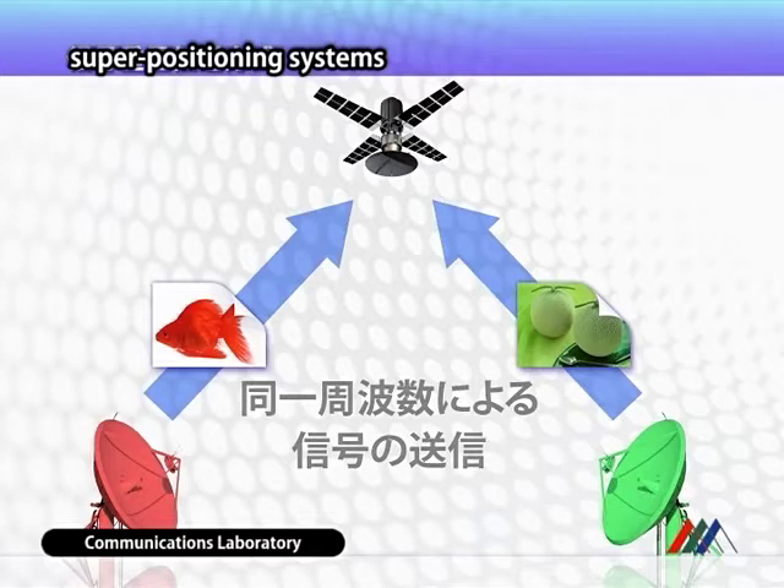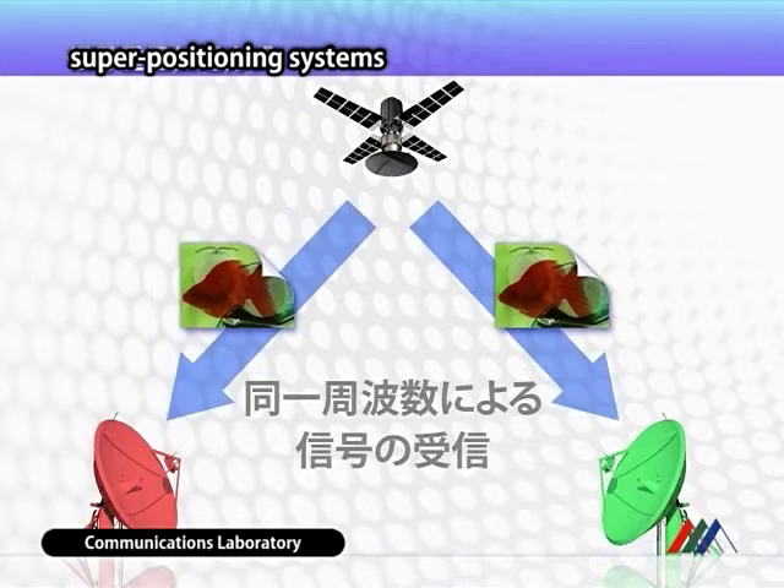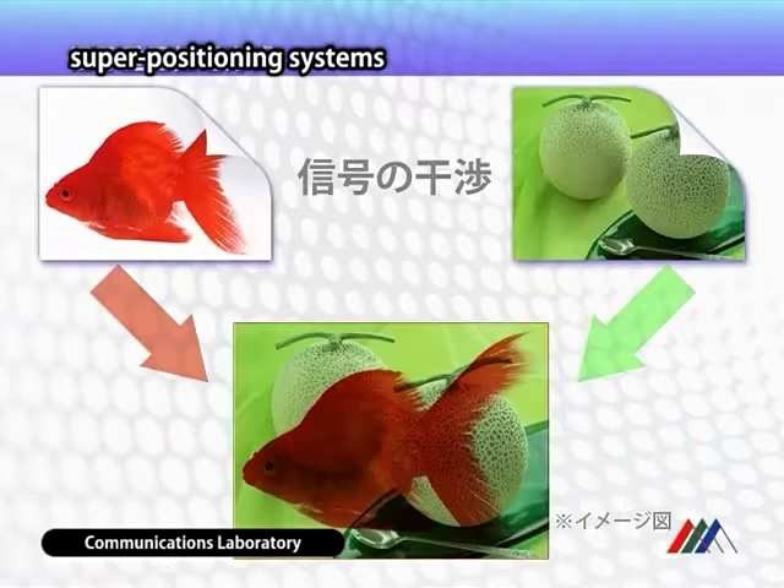Carrier superpositioning is a technology that improves remarkably the efficiency of frequency usage by superposing simultaneous outgoing and incoming signals in the same frequency band in a two-way satellite communications.